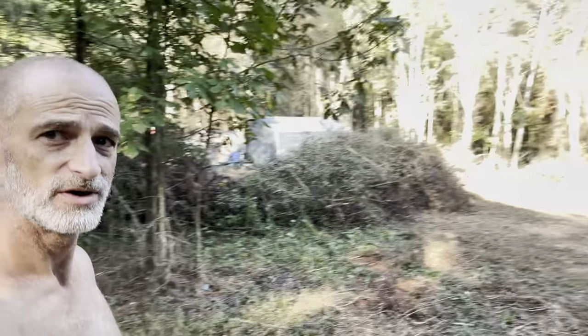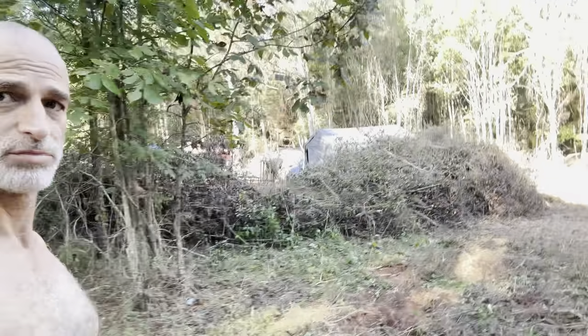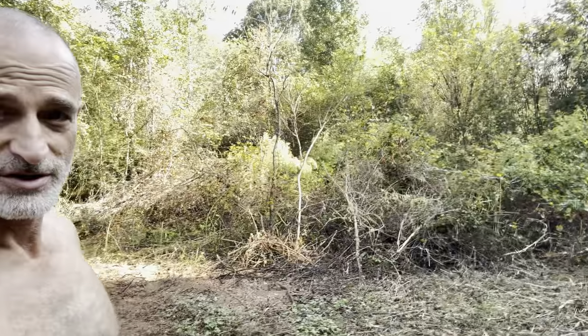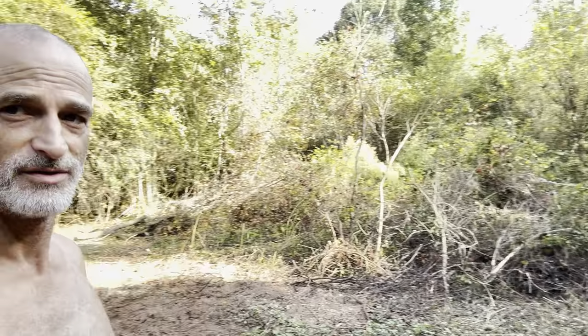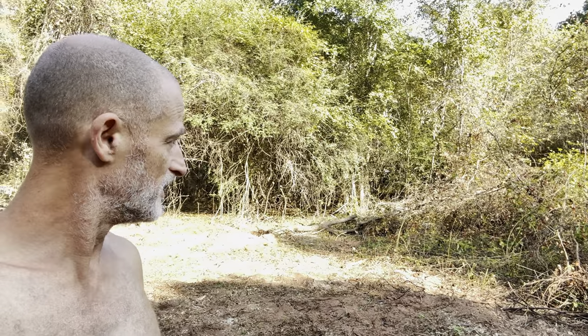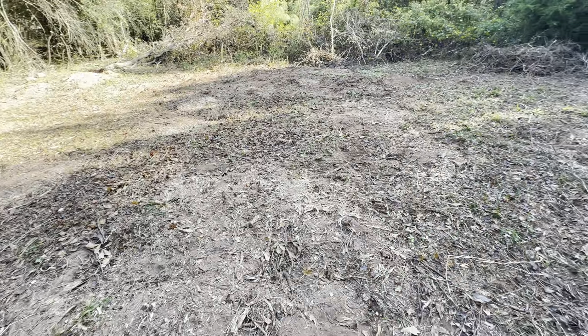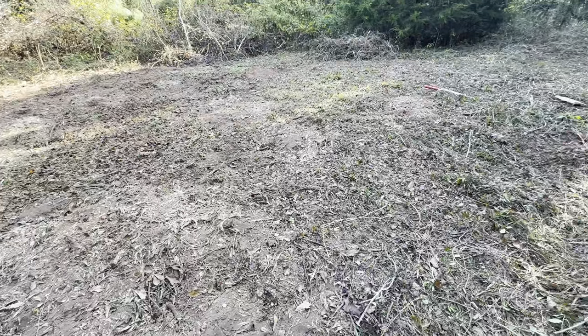He is going to move that big wall of brush right there, which is really seven feet tall. He's going to move that to the other side, clear all the junk brush first — scoop it all toward the back — and then move the pile. Then he's going to flatten this whole area here.